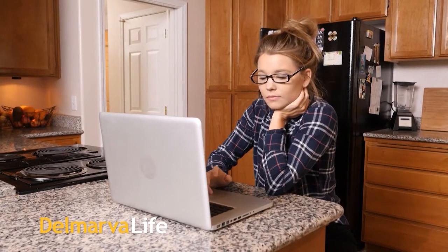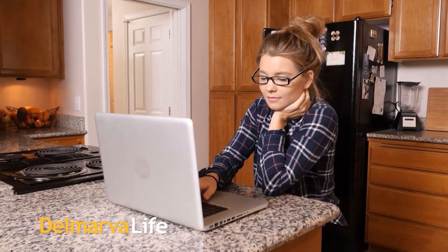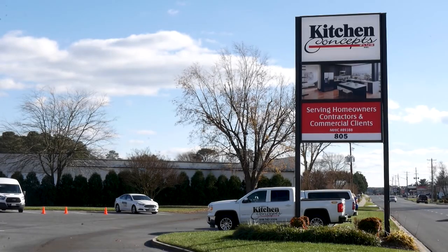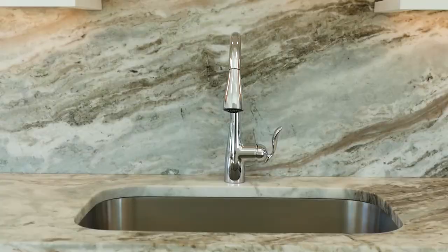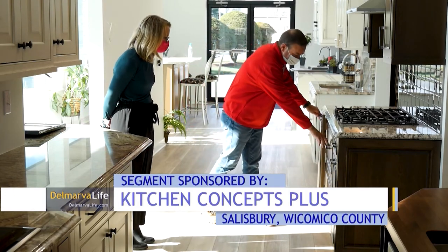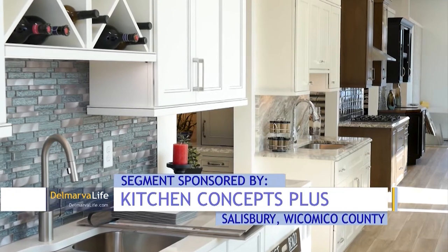This pandemic has many homeowners looking to upgrade rooms in their homes, especially kitchens. A kitchen renovation is a big project — one you probably shouldn't take on yourself. That's a job for Kitchen Concepts Plus in Salisbury, and they have a brand new showroom that is an arena of inspiration. Kitchen Concepts Plus has created hundreds of kitchens across Delmarva, but its biggest project — a lot of work over the last six months — is one owner Mike Donahue is proud to show off.